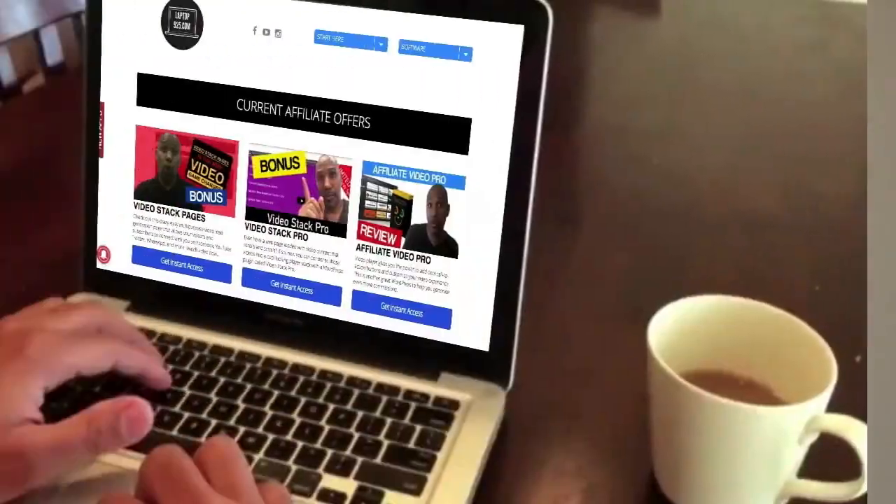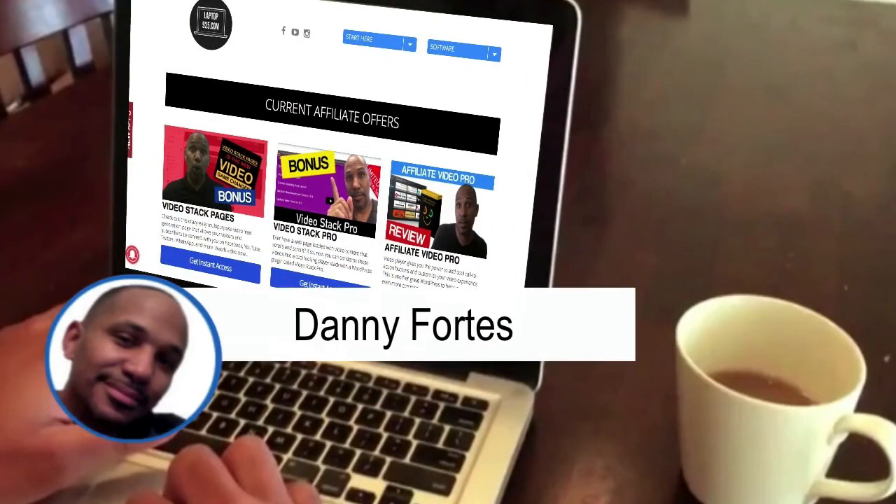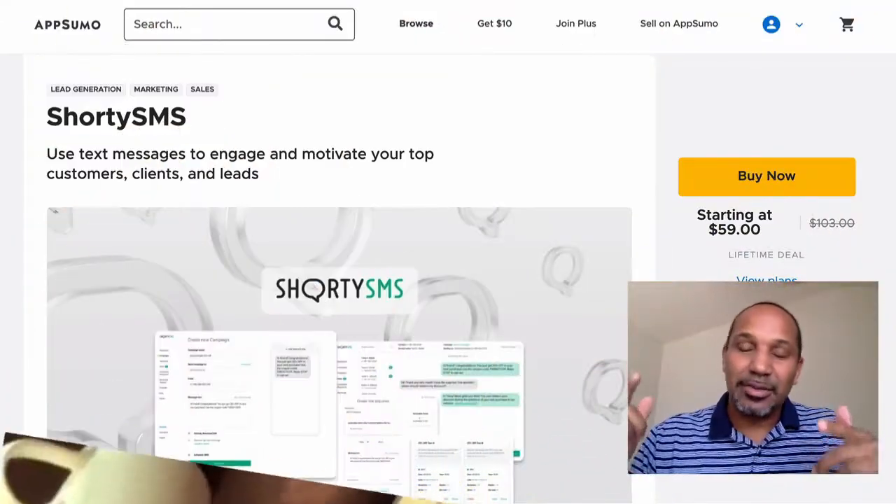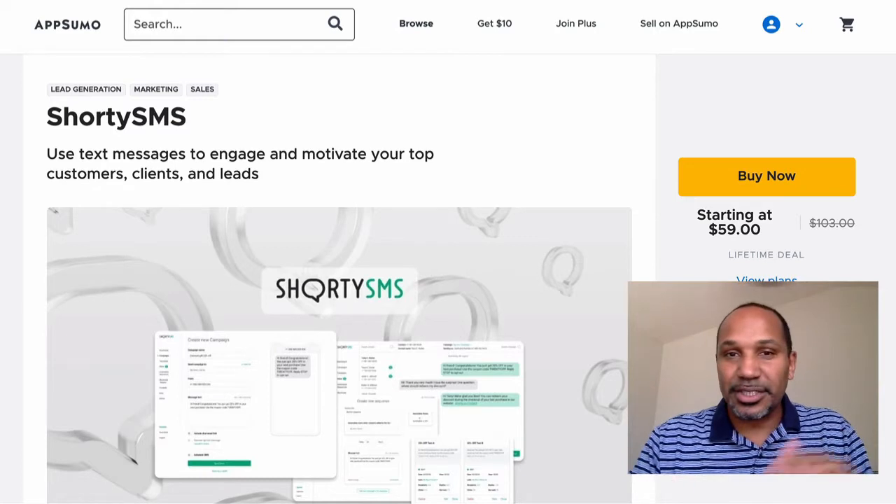How would you like to send tons of SMS text messages for your business without a monthly fee? Hey my friend, it is Danny Forts here with Laptop9to5.com helping you earn a passive income part-time without all the hustle and grind. Check out this offer from AppSumo — it's called ShortySMS.